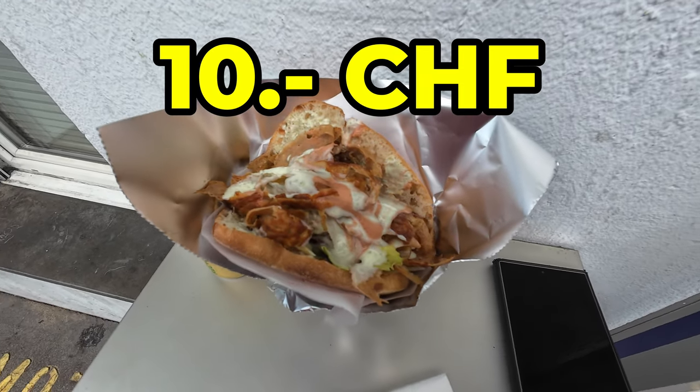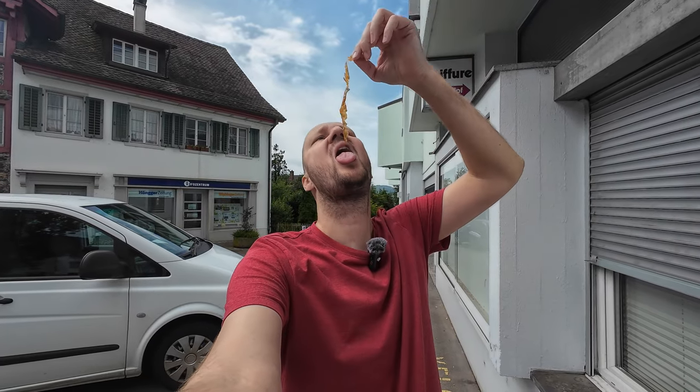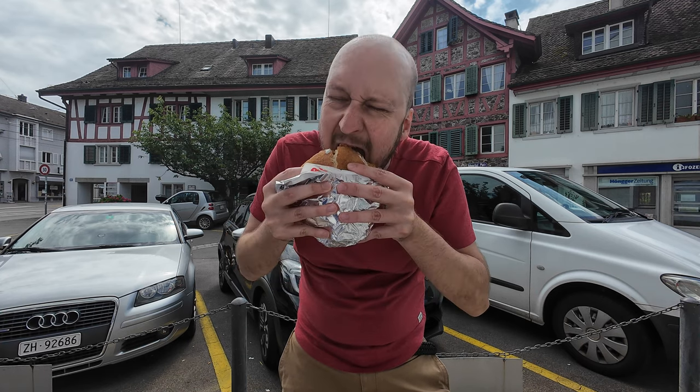Here is the whole kebab — bread test, meat test, and now the whole thing.